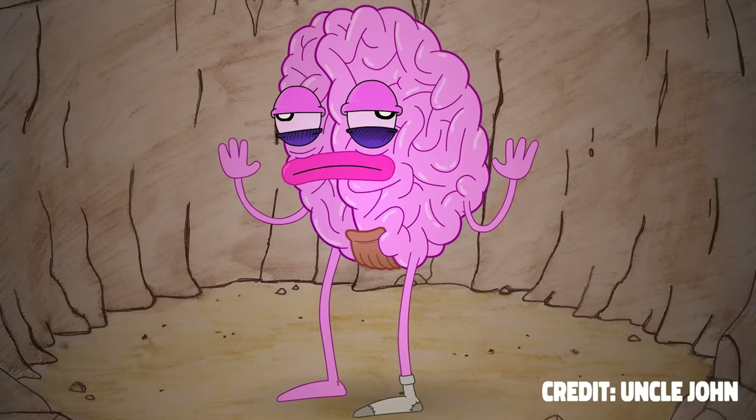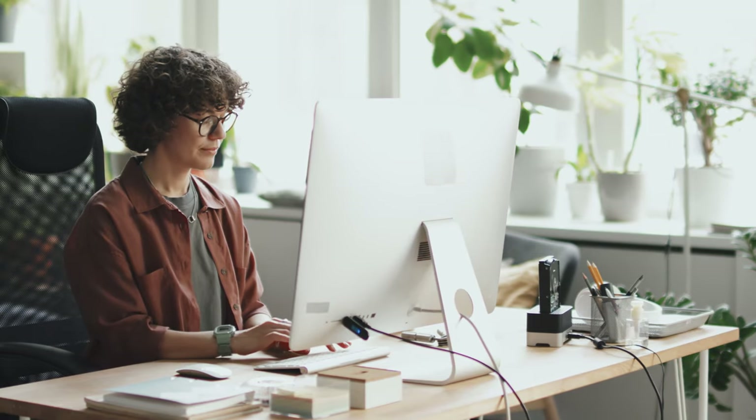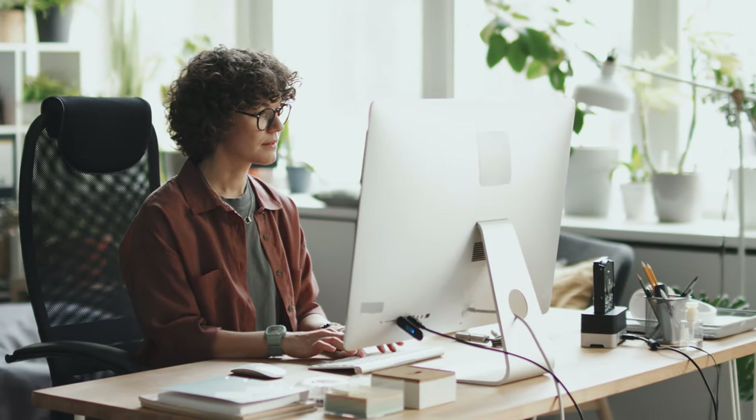Then let your brain come in and do what it does best. Bring in your experience in the field, plus your knowledge of how you talk and write, and make it, well, you.